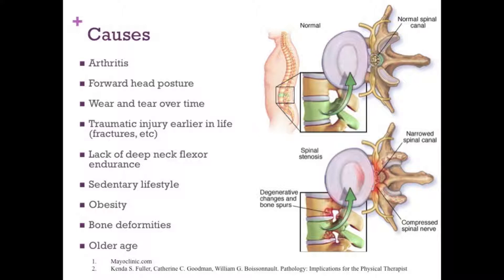Other causes are just wear and tear over time — the joints just wear out in some people. There can be a traumatic injury earlier in life, either fractures or car accident or things like that. Lack of deep neck flexor endurance is a key one for me as a physical therapist and for you as a way to treat it. The neck flexors are the deep muscles in the front of your neck. When these are weak, you tend to be at a higher risk for stenosis and arthritis and neck pain in general. A sedentary lifestyle, obesity, and smoking are all high indicators for future risk. Bone deformities in older age may also cause pain and symptoms.